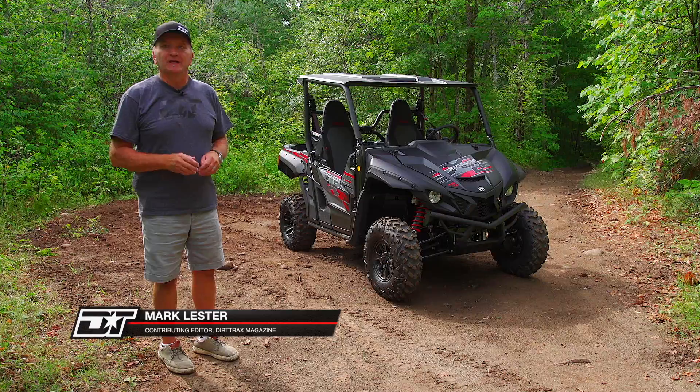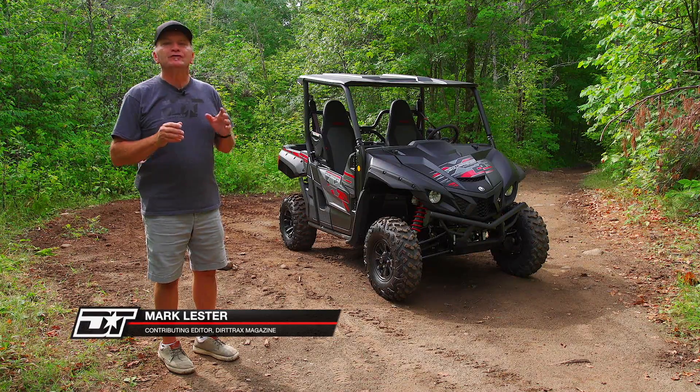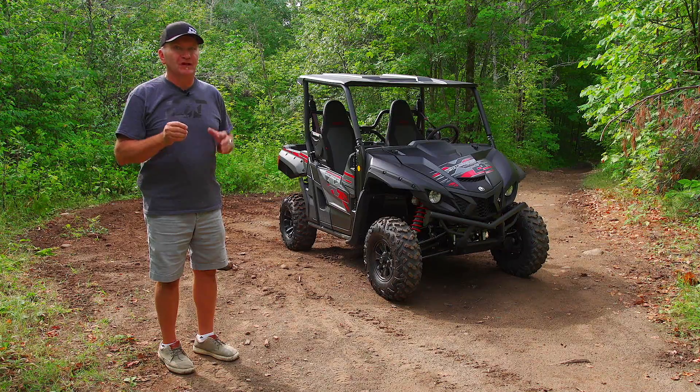Earlier this year, Luke did a quick take on the 2019 Wolverine 850. On this episode, we're going to drill down on the new Wolverine 850 X2 R-Spec and see what effect the new engine has on both its sport and utility capabilities.